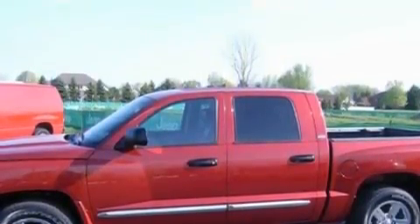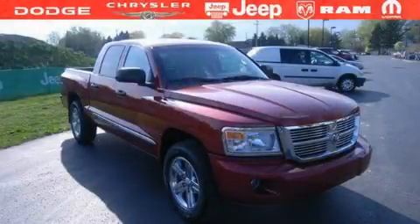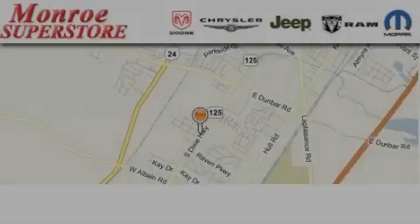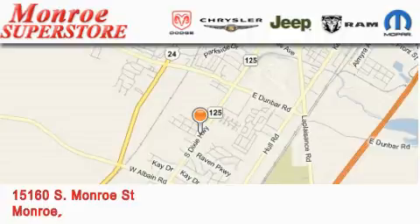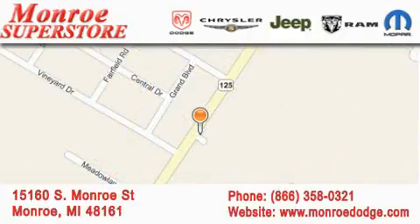Contact us today and schedule your opportunity to see this vehicle in person. Monroe Dodge Chrysler Jeep is located at 15160 South Monroe Street in Monroe. Our goal is to exceed all of your expectations to ensure that you'll return for future visits.